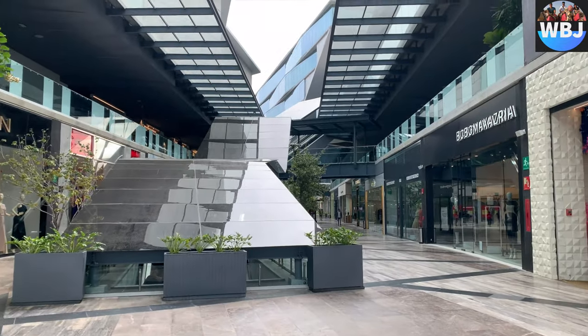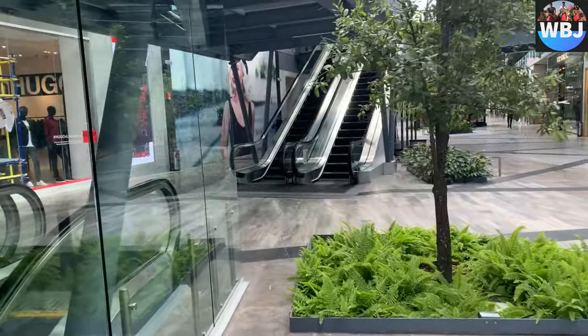Also, if you guys are interested, there is a huge mall not too far away from the hotel in case you need to go shopping.